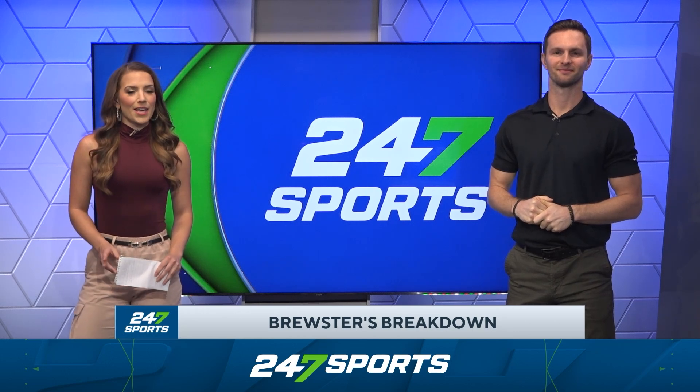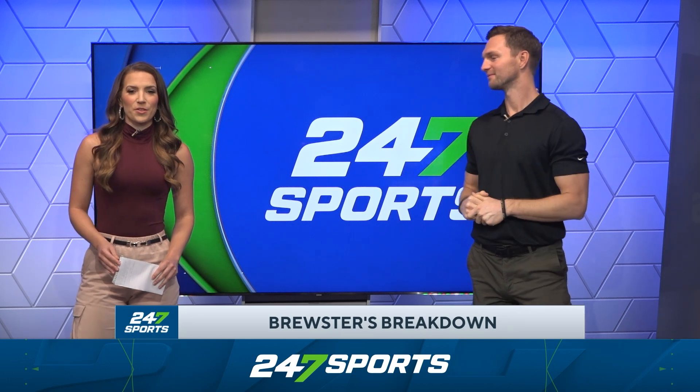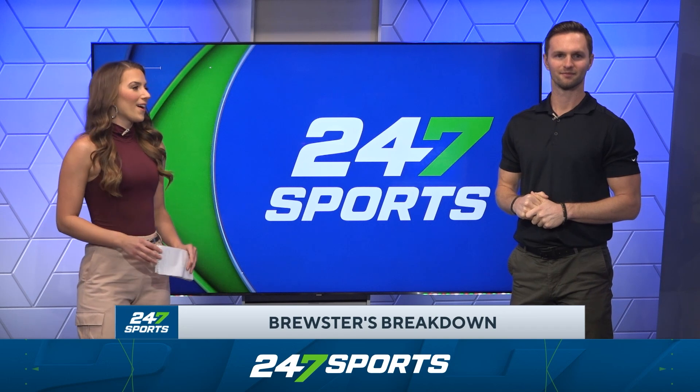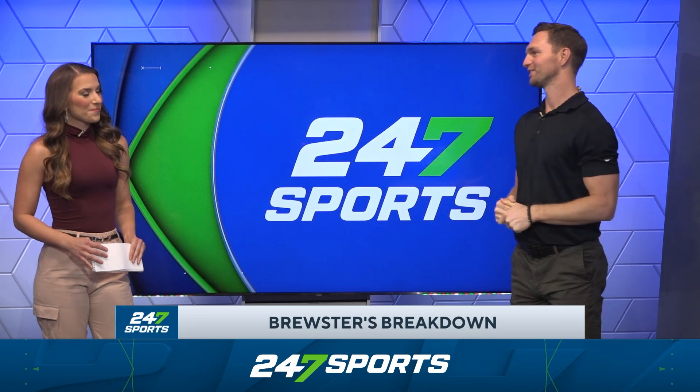It's time for Brewster's Breakdown, and we're looking at the biggest game in the country: undefeated Tennessee at undefeated Georgia, a one-versus-two matchup for the top spot in the SEC East. This is the game of the year. It all comes down to this. Let's go.